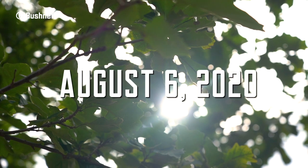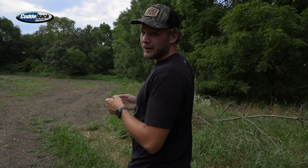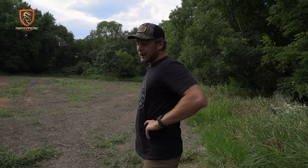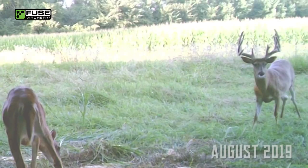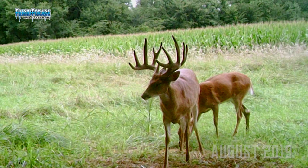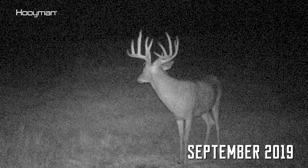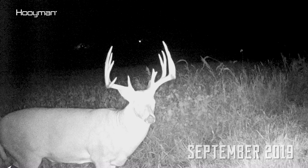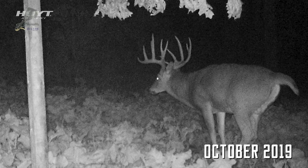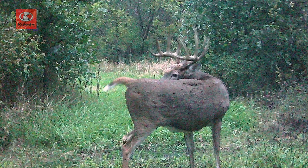August 6th already — this is kind of my first big project of the season. I'm back here on the farm I call the home farm. I have pictures of a pretty nice deer from all last year, found a shed at the end of the season, and only hunted them a couple times. This deer did get shot by the other guys that hunt this farm — I'm unfortunately not the only one — but we work together and get along.